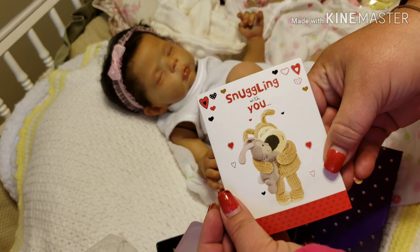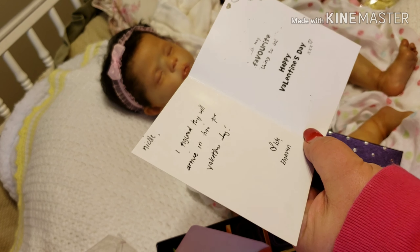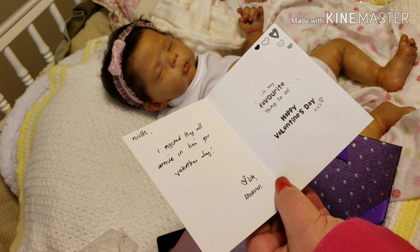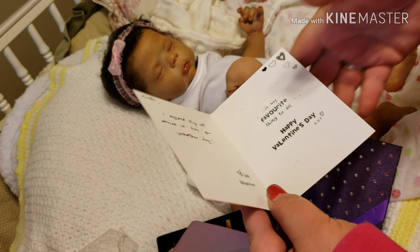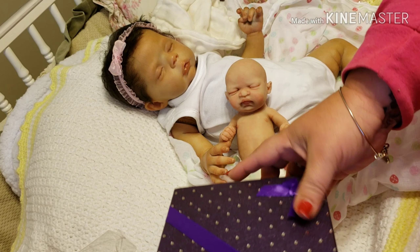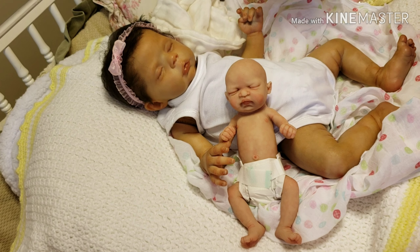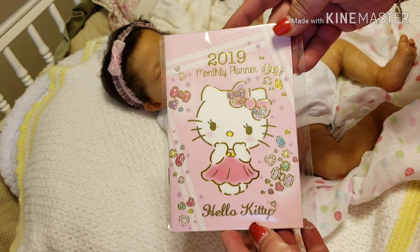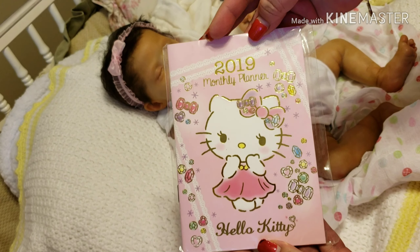Here's a little card — it says 'Snuggling With You.' Oh, it's a little Valentine's! It says 'I figured they would arrive in time for Valentine's Day — Emelyn.' That is so cute. Thank you so much — the lemon essential oil will definitely be used. And there's also a 2019 monthly planner — Hello Kitty! Super cute.